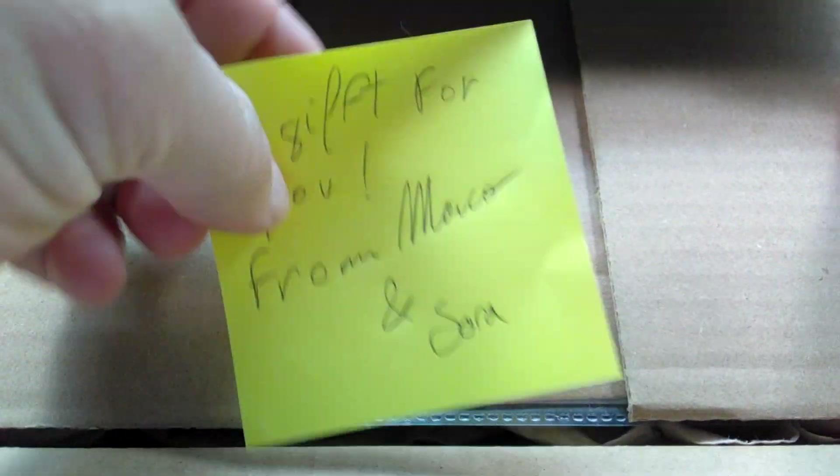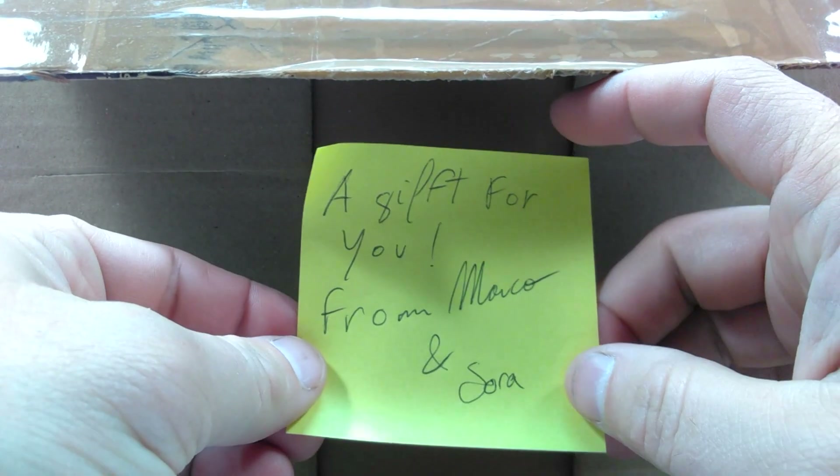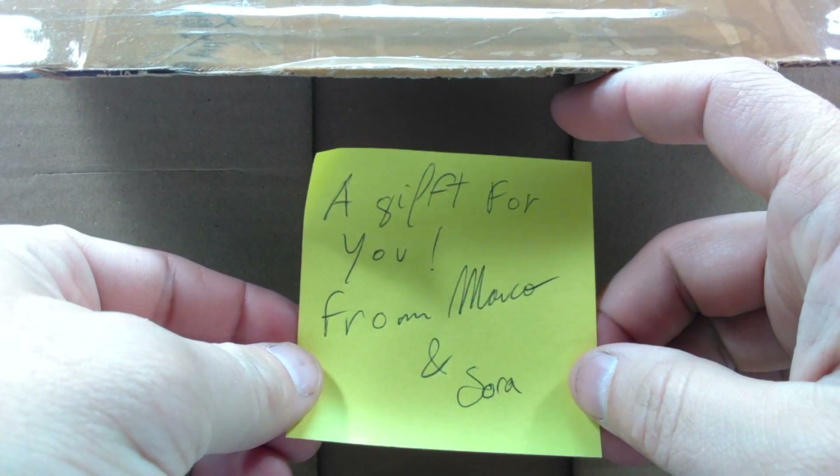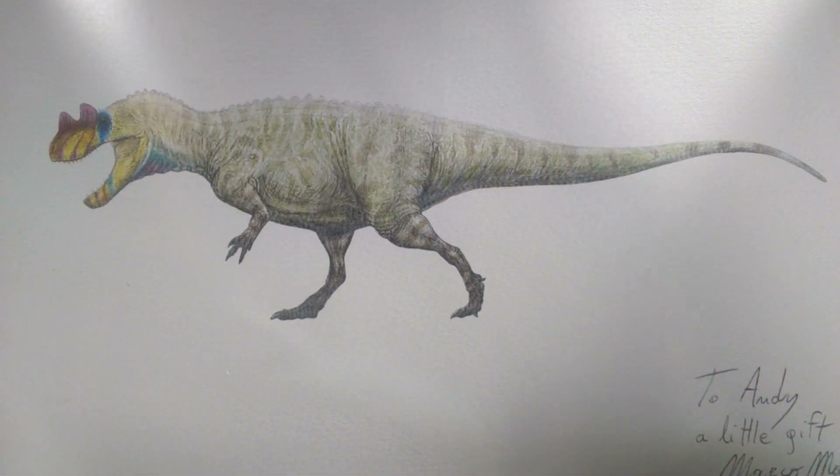As we open this up, we actually have — I'm almost knocking the box over — we have a note here that says it is a gift for me from Marco and Sora. I'm so happy that he decided to send something over. It was totally out of the blue; I did not expect it at all, and it's just so exciting not knowing what's in here.